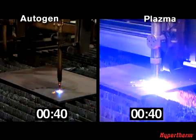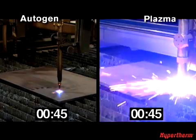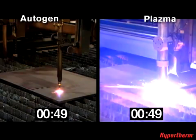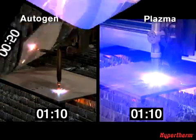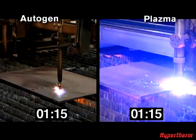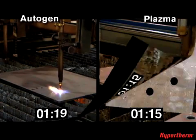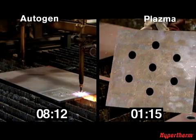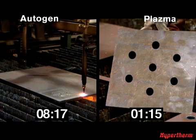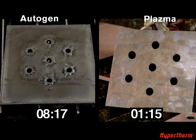At 40 seconds, the Hypertherm plasma finishes all seven holes and begins the straight cuts. At 1 minute and 15 seconds, the Hypertherm plasma machine completes the cut. It takes the Oxyfuel machine 8 minutes and 17 seconds to complete the same cut — nearly seven times longer — and that does not include the preheat time that Oxyfuel requires before it can begin cutting.